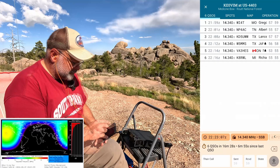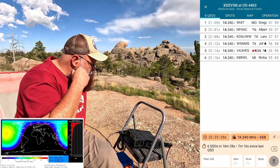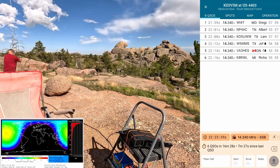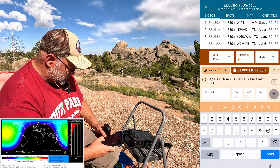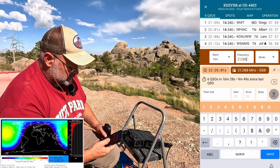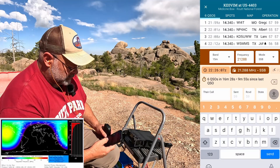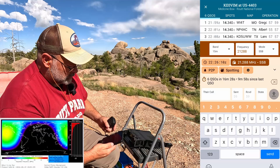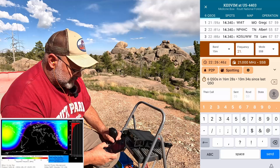Moving to 15 meters — collapse three and five-eighths sections on the tripod. I'll go to 21.288 SSB. Kilo Echo Zero Victor India Mike, is the frequency in use? Didn't seem like it needed the decimal in there.